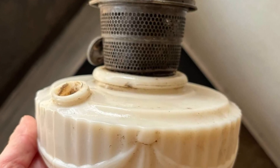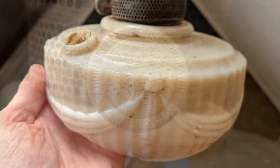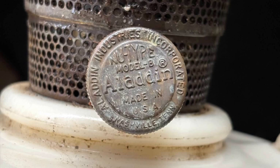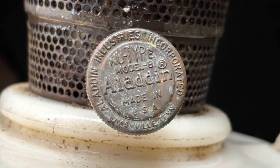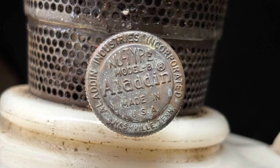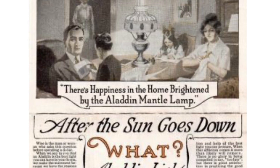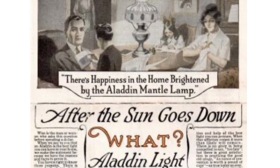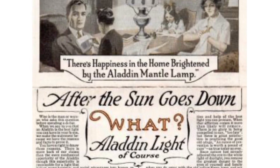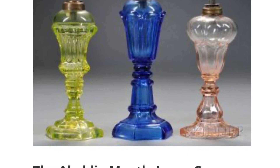The Aladdin Mantle Lamp Company of America. Midwestern salesman Victor S. Johnson founded and incorporated the Western Lighting Company in Minneapolis, Minnesota in 1907. After seeing the superior light produced by a German kerosene mantle burner called the Praetorius Practicus, Johnson decided to form his own company. Having studied in poorly lit rooms as a child, Johnson immediately recognized a need for better lighting and also saw the potential for sales, particularly in rural areas where electricity was still many years from widespread adoption.